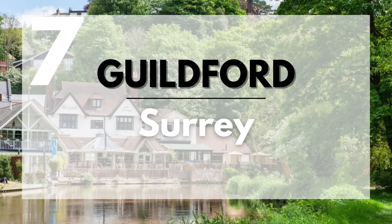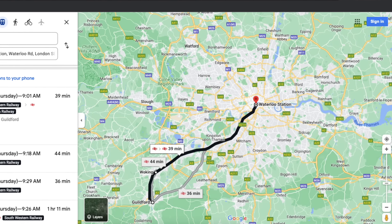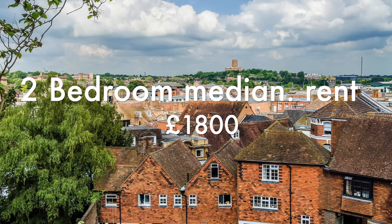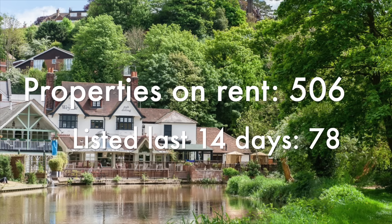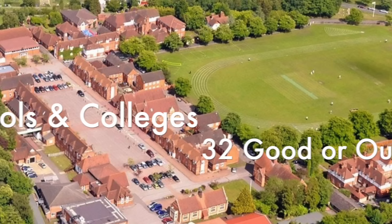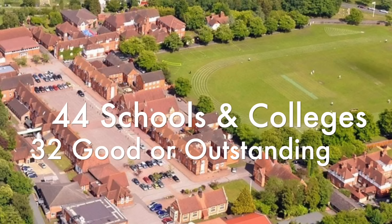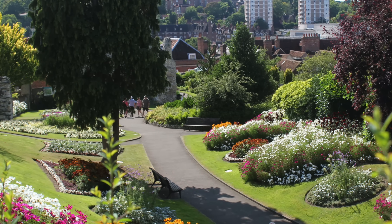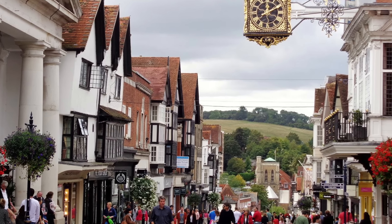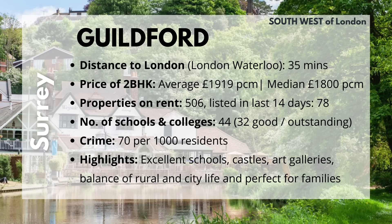Moving on to Guildford, located to the south-west of London. The distance to London Waterloo is 35 minutes by train. The average 2BHK costs £1,919 and the median cost is £1,800. Because Guildford is a major town, they have 506 properties currently listed for rent and 78 popped up in the past 14 days. Guildford has 44 schools and colleges, 32 of which are good or outstanding. It also has access to many natural parks, natural trusts, and woods, plus a large selection of shopping and varied options. Crime is 70 per 1,000 residents. If you'd like excellent schools, access to castles, art galleries, and the balance of rural and city life — Guildford is great, especially for families.